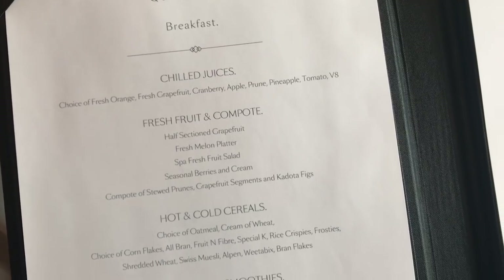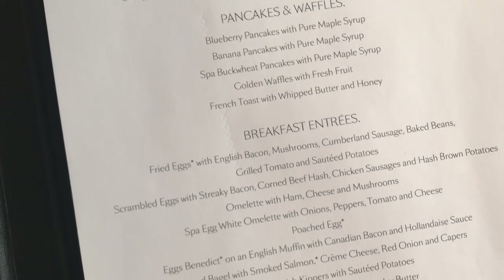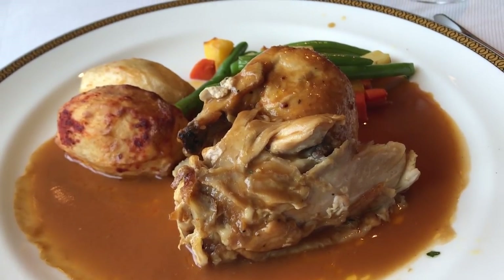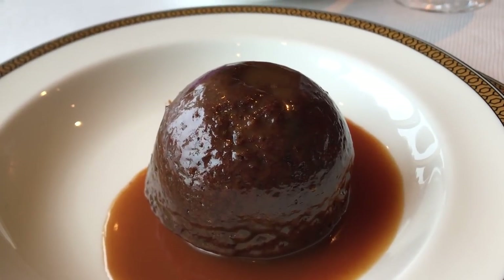The important thing about eating in Queen's Grill is the enormous choice. You have a breakfast menu which is absolutely enormous — pretty much anything you can think of. Lunch again has multiple courses with lots to choose from: soups, starters, salads, sandwiches, main courses, and desserts. Dinner is really important and runs from 6.30 to 9 — it's open-seated dining so you can go any time you want.